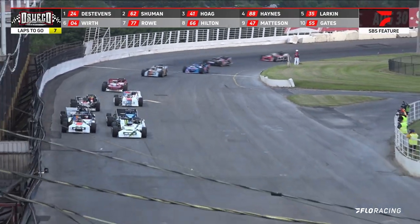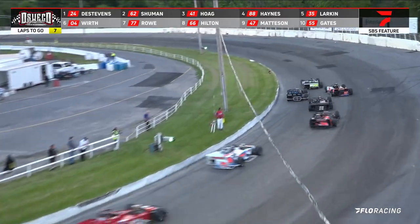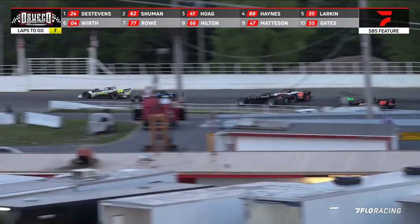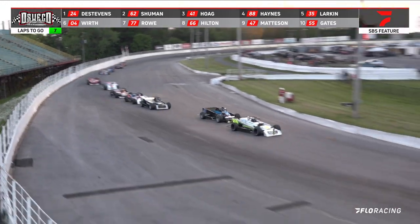Green lights are on and down they come. The leader continues to be Tony DeStevens with Schumann and Hogue riding right there second and third. Hogue now on the inside — Hogue gets a good run coming off that corner and Hogue is now up to the number two spot.